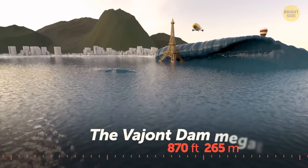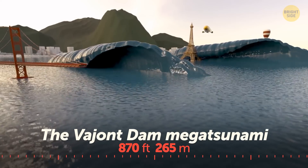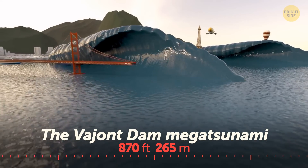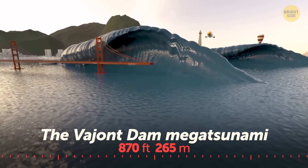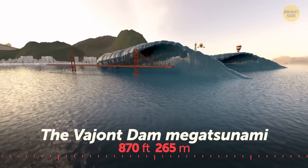The Vajont Dam mega tsunami happened when a landslide dragged 9 billion cubic feet of forest, soil, and rock into the lake. A colossal wave overtopped the edge of the dam, taking out everything in its path — its height was greater than that of the Golden Gate Bridge.